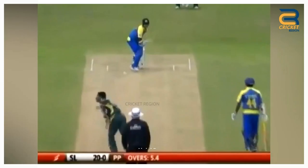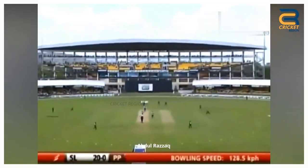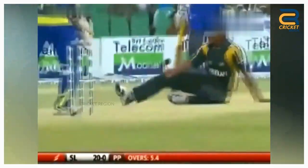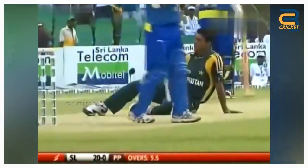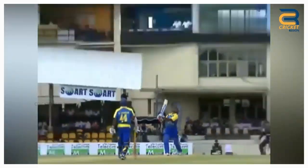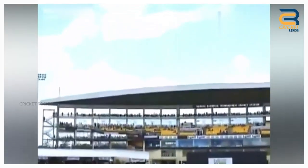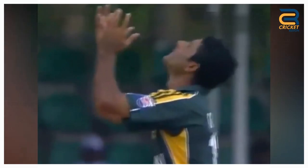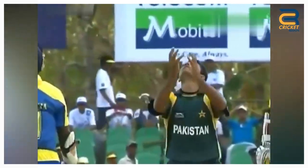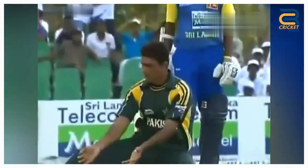Number 4. Abdul Razzaq dropped an easy catch of Sanath Jayasuriya's during the Pakistan tour of Sri Lanka first ODI in Dambulla on July 30, 2009. Jayasuriya gets a leading edge as he looks to flick; the ball ballooned in the air and was the easiest of chances for Razzaq, who had plenty of time to get well in place, but he can't hang on to it. However, Sri Lanka won by 36 runs in this match.